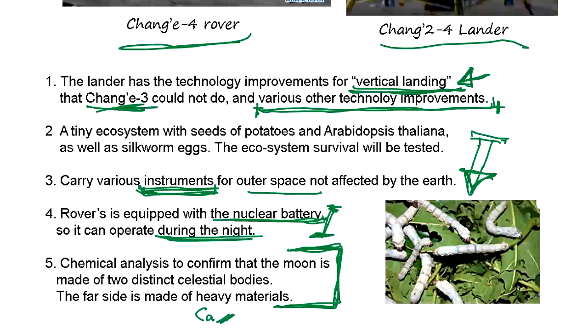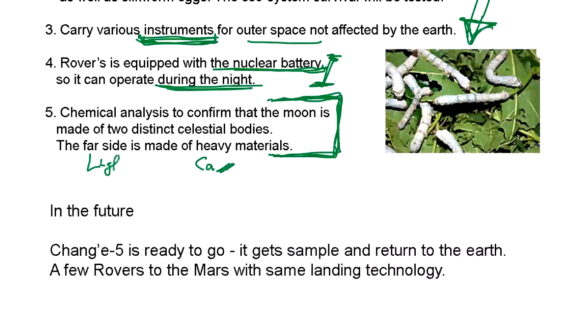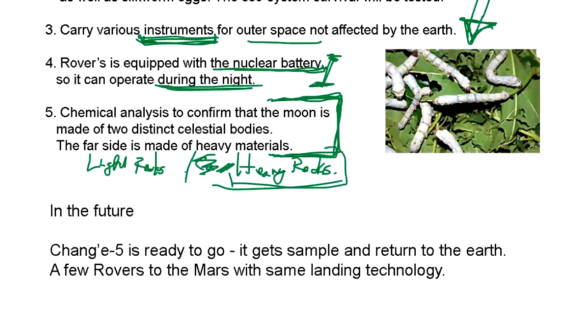The current assumption is that the moon is made of two different celestial bodies — one of light rocks and one of heavy rocks. So the reason to go to the far side this time is to check what kind of material is on the heavy rock side. Chang'e-3 explored everywhere on the light rock side, and Chang'e-4 is going to explore the heavy rock side.